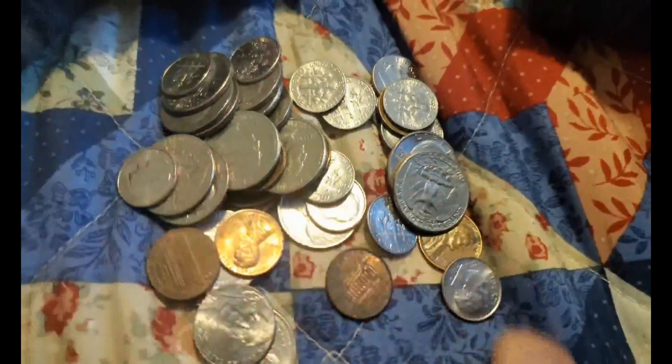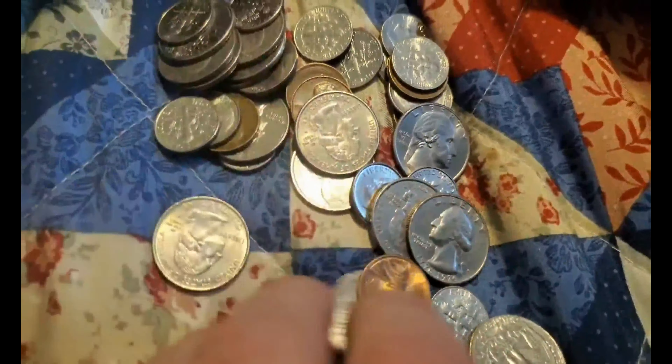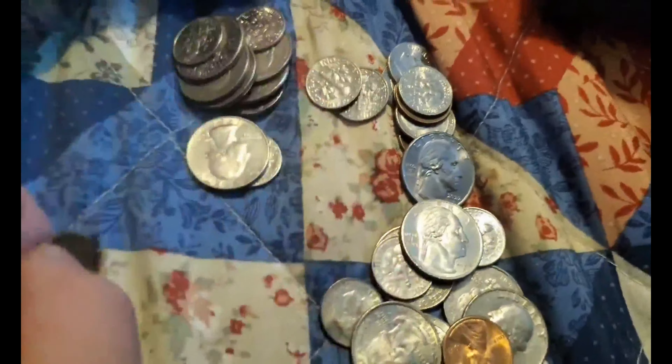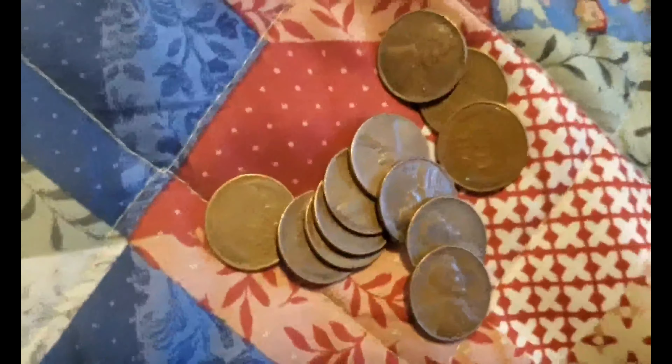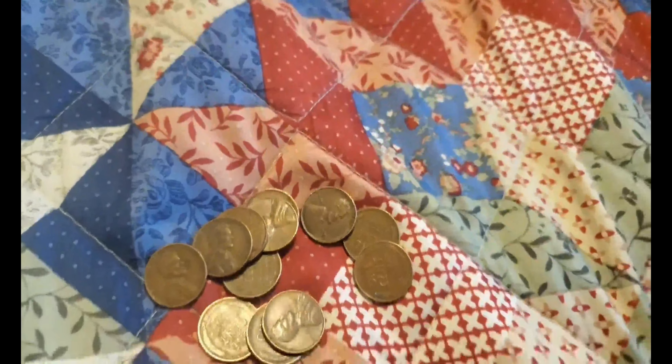Let's open up the change purse here and see what we got. I think I've already spotted some wheat pennies! Counting them out: one, two, three, four, five, six, seven — that's a lot of wheat pennies — eight, nine, ten, eleven, and twelve.